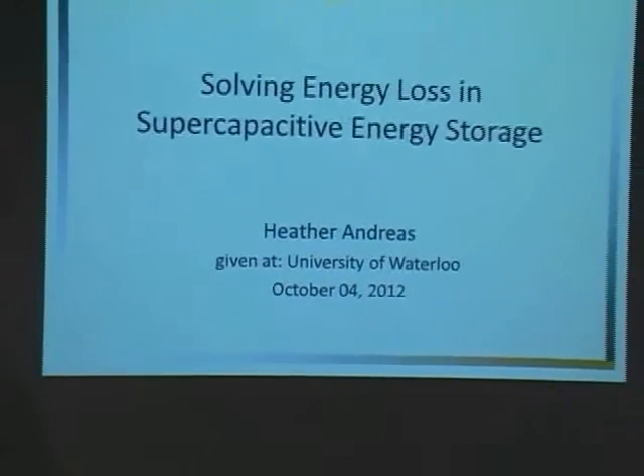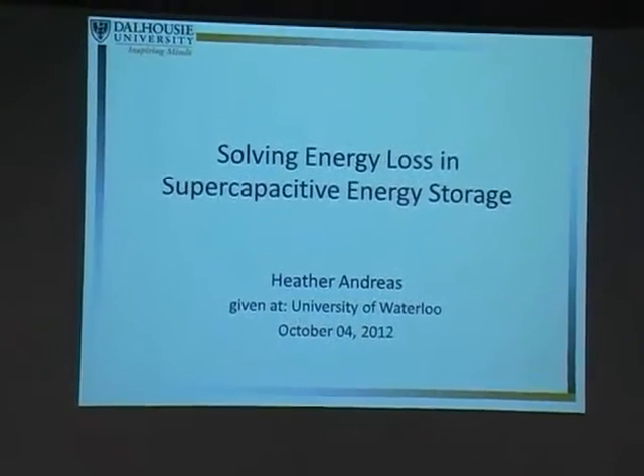I'd like to thank I-Ping and the Institute for inviting me to come and talk today. I'm going to talk about some of the work we do in my lab in terms of energy storage. Overall, what we work on is looking at a surface-electrolyte interface in order to either store charge in a supercapacitive way, or to look at biosensors, using capacitance at a surface to quantify biologically relevant molecules. What you're going to see today is our energy storage work — we're looking at supercapacitors.